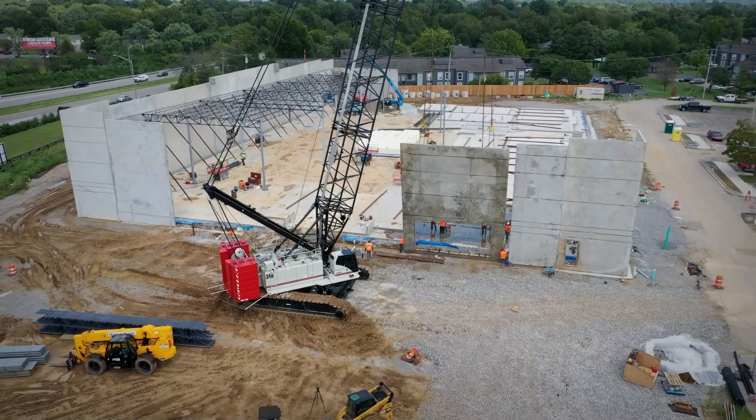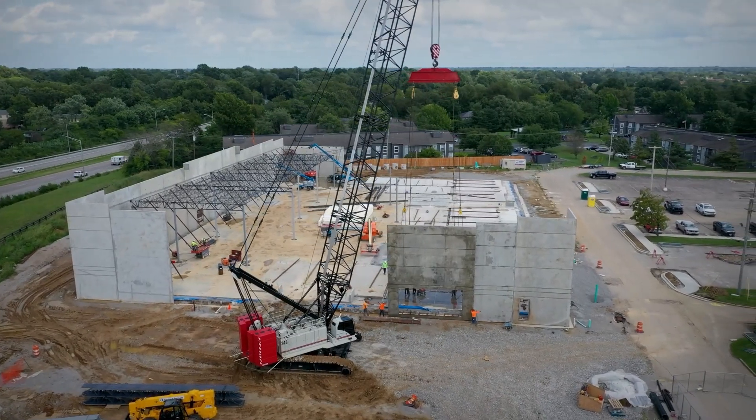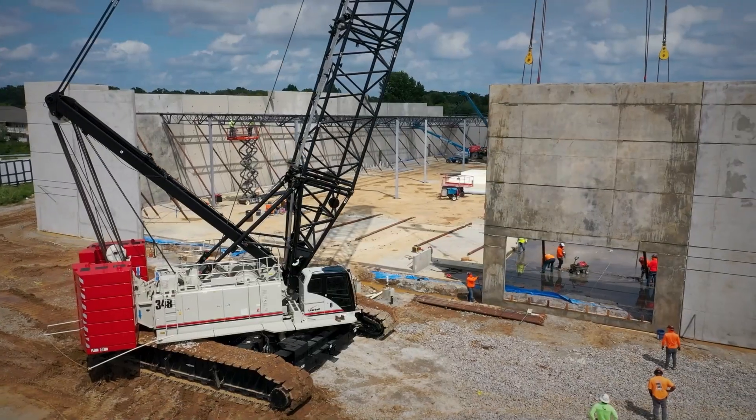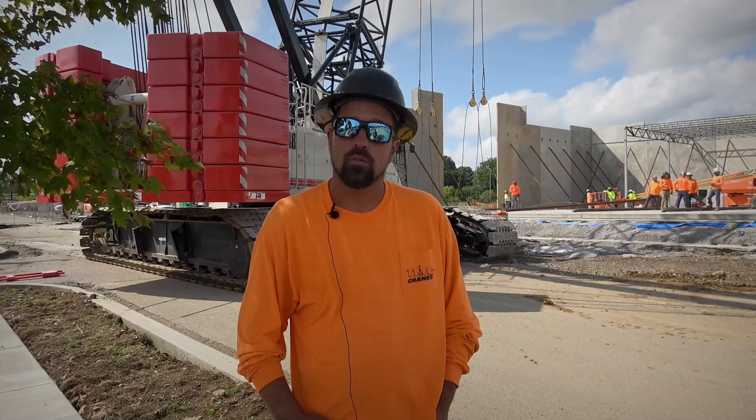If we've got a good spot to work, we're about three hours to disassemble it and load it out on the trailers with no helper cranes. They've changed a few things on the machine, I think for the better, but it's really relatively simple to take apart and move.